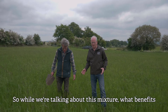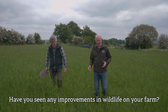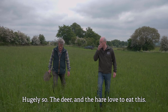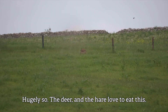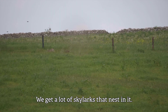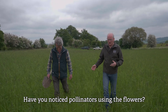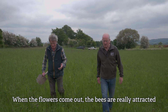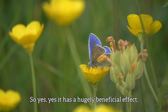So while we're talking about this mixture, what benefits do you think this has given to wildlife as well? Have you seen any improvements in wildlife on your farm? Hugely so. The deer and the hare love to eat this. We get a lot of skylarks that nest in it. You get a huge amount of birdsong here too. Have you noticed pollinators using the flowers? When the flowers come out, the bees are really attracted to all the clover and all the flowers.